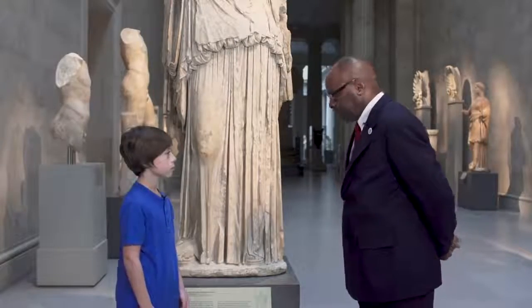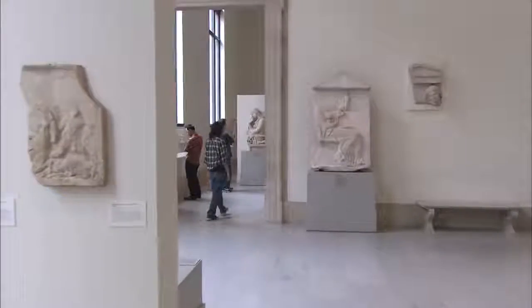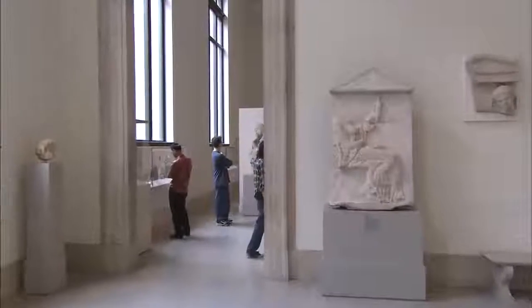Working in the museum, protecting the art as well as protecting the people, I think it consists of really just always being ready for whatever happens.